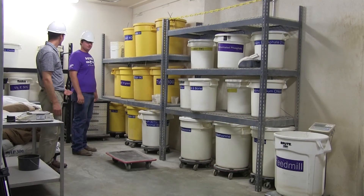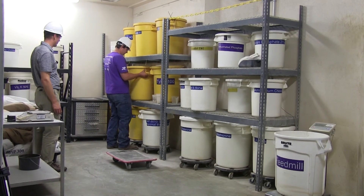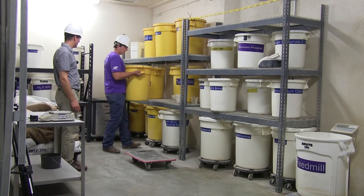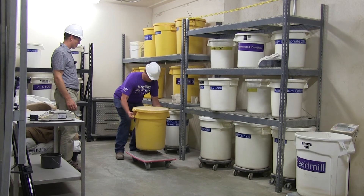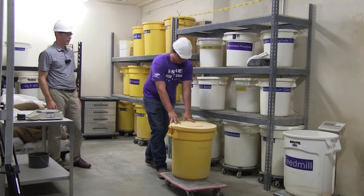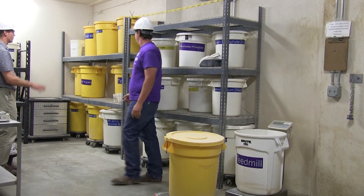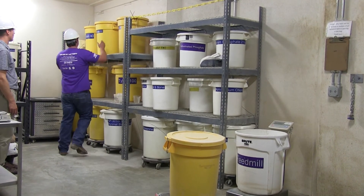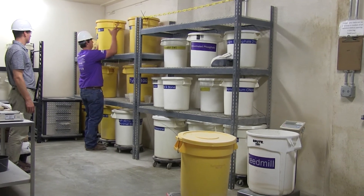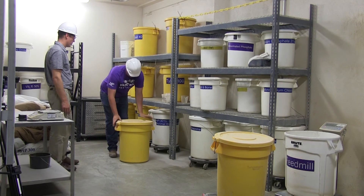I have Brandon here who's going to demonstrate what we just discussed. Approach it, keep it close to your body, avoid twisting. Very good. And now can you get something off of the top shelf? Stay close to it, avoid twisting. Very well done.